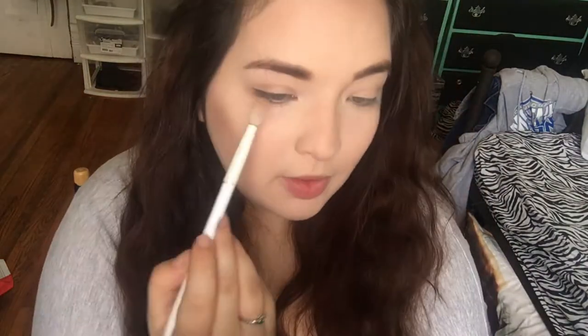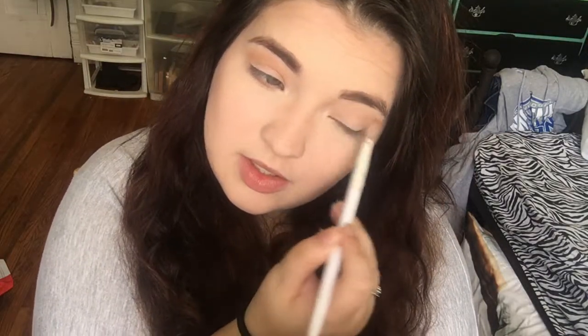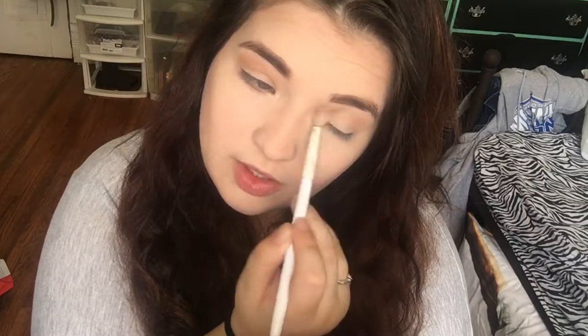I am going to use the Smashbox Matte Exposure palette for just some transition shades. I'm going to take a fluffy brush and go into this cool-tone shade right there and put that just above the crease to create a transition shade. I'm not 100% sure what I'm doing yet, but that's how I do all of my looks — kind of get an idea and then go for it. It doesn't always look how I envisioned, like 99% of the time it doesn't.